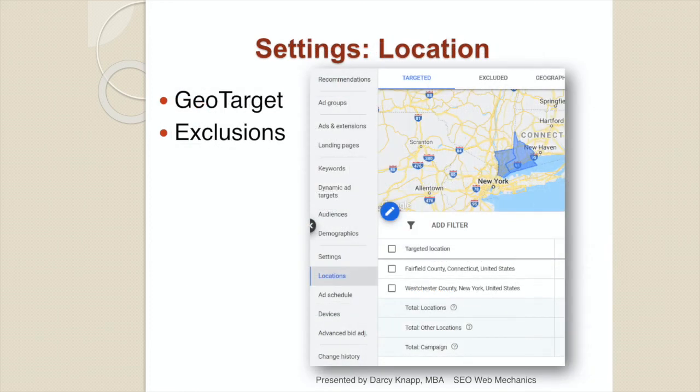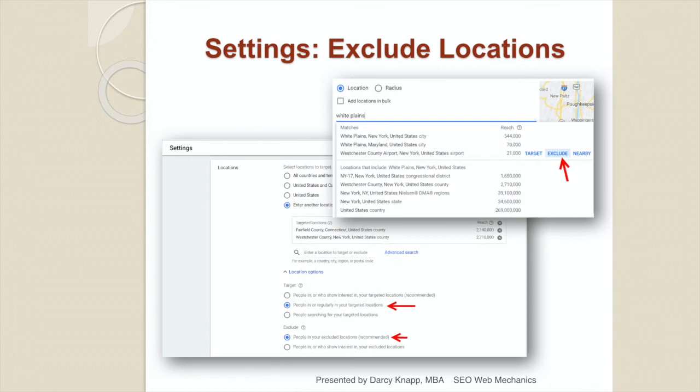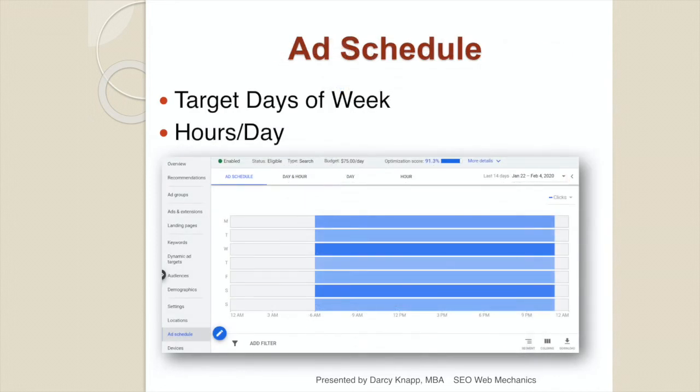One of your most important settings is your location settings. You can select geography by zip code, city, county, state, or country, and add exclusions to block ads from running in other areas. You can block specific cities, states, counties, towns, and zip codes within your target area. Choose what days of the week and hours of the day your ads run — if you leave it at Google default, you run 24 hours a day, seven days a week, which may not be ideal. Run your ads when someone is available to answer the phone or reply to an email. If running after hours, make sure you have a live answering service so you don't lose a lead. People hang up on machines.